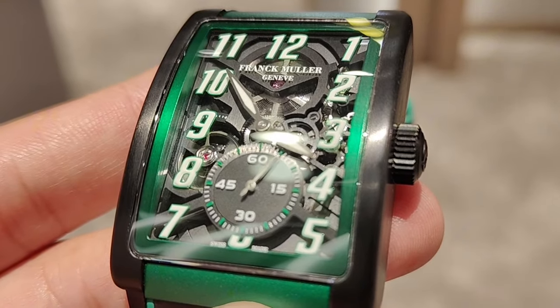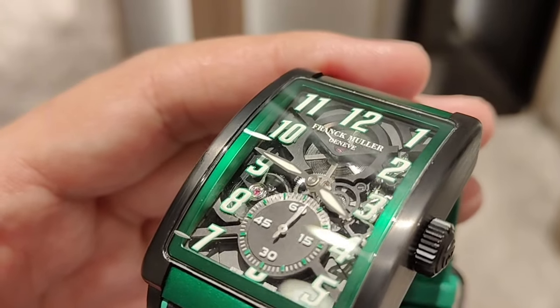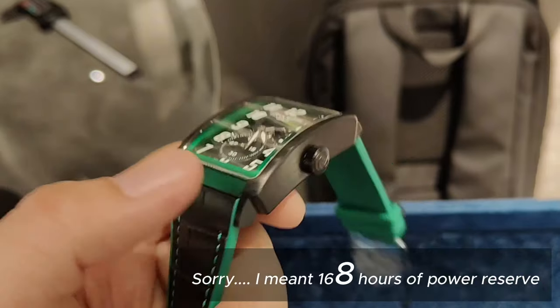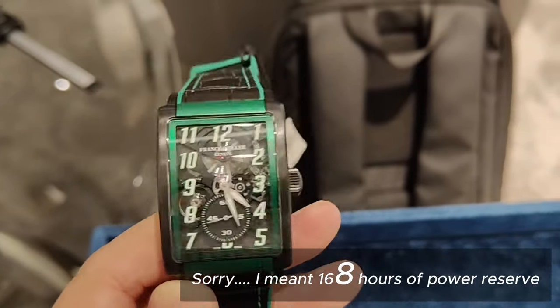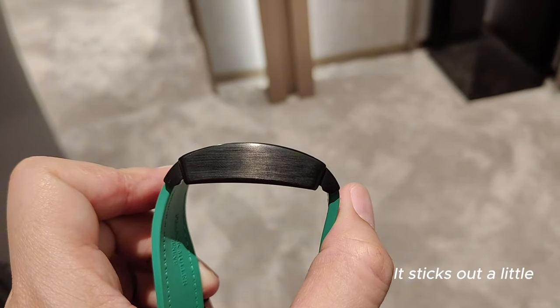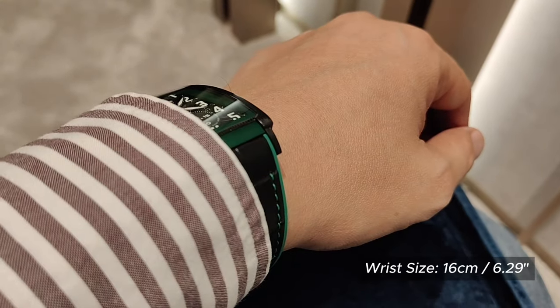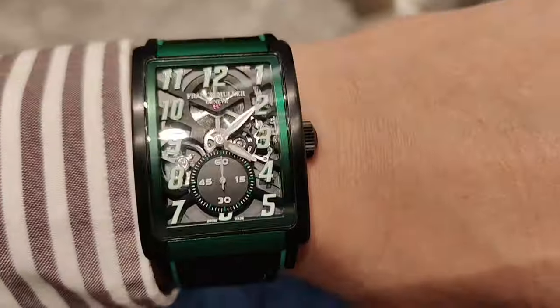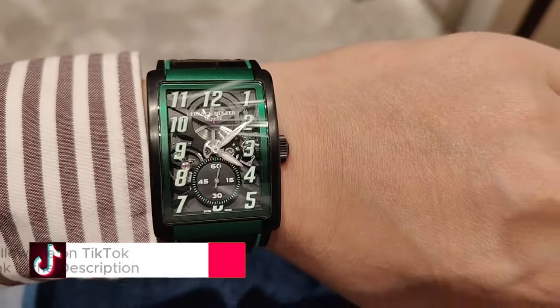So what do you get at this price? A limited edition watch, a skeletonized dial, a new cohesive modern and aesthetically pleasing design, 160 hours of power reserve, a compact timepiece that fits even my 16 centimeter circumference wrist, and it's a Franck Muller. Personally, I think Franck Muller did a great job in executing this piece in terms of design quality and workmanship.